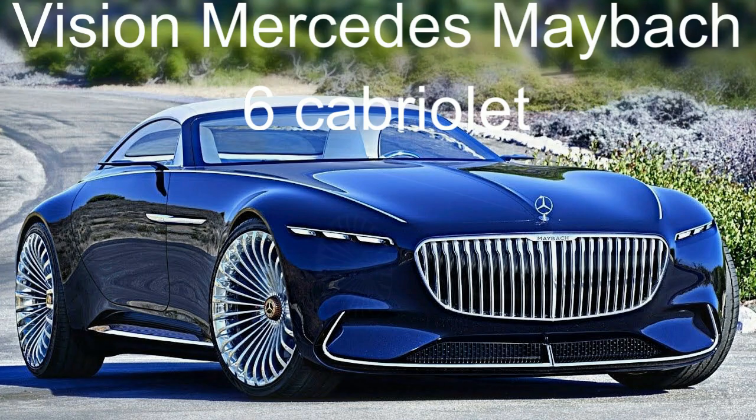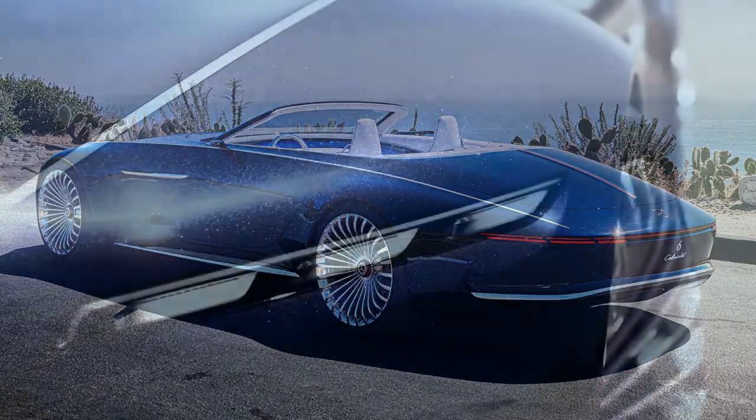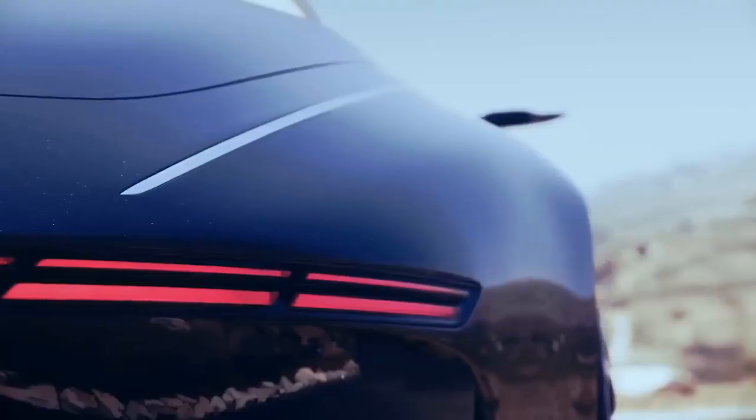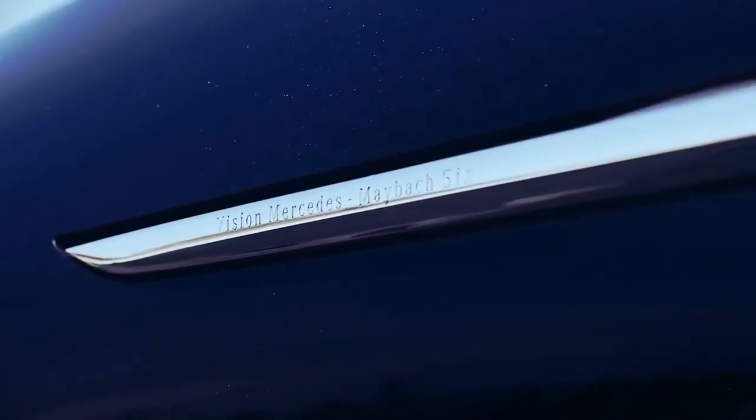Vision Mercedes-Maybach 6 Cabriolet. Last summer, the chief designer of Mercedes presented a real surprise to fans of the brand — a chic convertible developed on the basis of the Mercedes Vision Coupe Maybach 6.